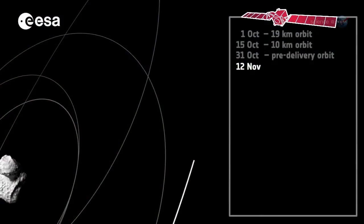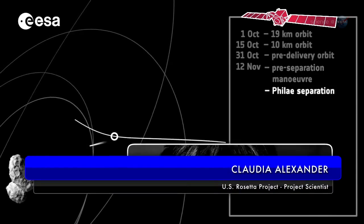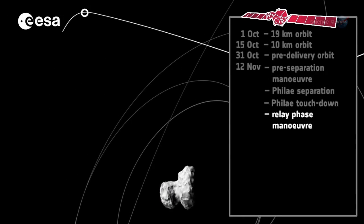Rosetta just started learning about its target a couple of months ago, explains Claudia Alexander, project scientist for the U.S. Rosetta project. This introduces much more risk. Rosetta arrived at 67P on August 6, 2014.